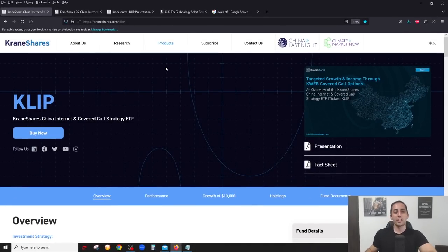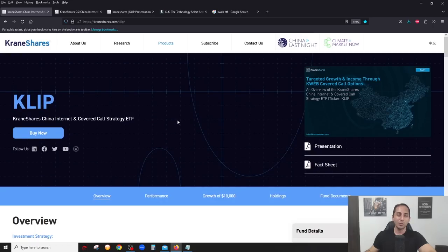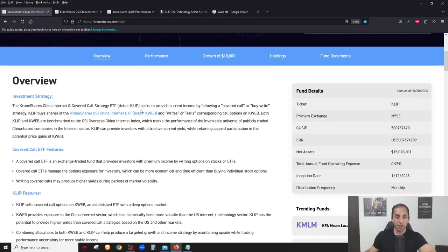On Crane Shares' official website, let's check out KLIP. Very simple ETF - they basically do covered calls on the KWEB ETF, which is also from Crane Shares: the Crane Shares CSI China Internet ETF. The management fee, the MER total, is 95 basis points - 0.95%. It is a fairly new ETF, came out at the beginning of the year, but it's already past $15 million in AUM.